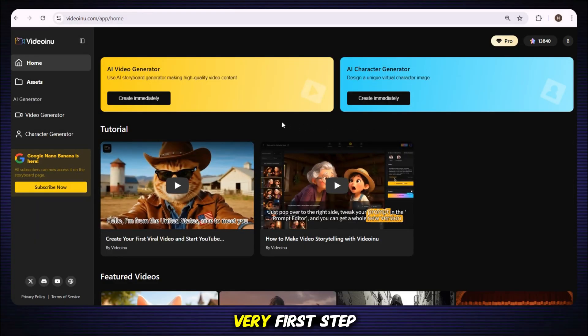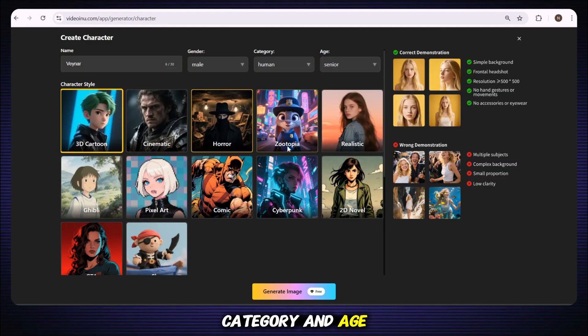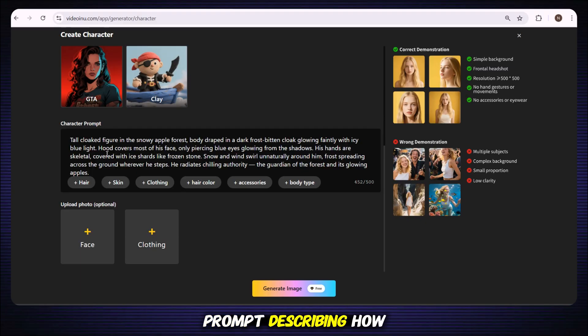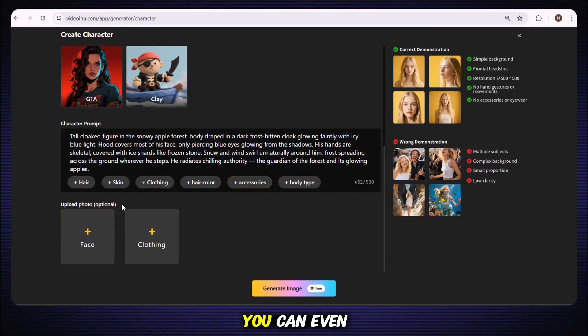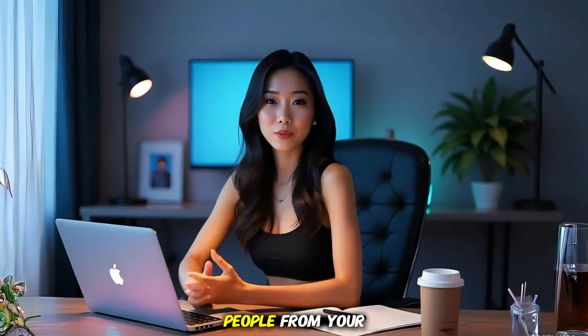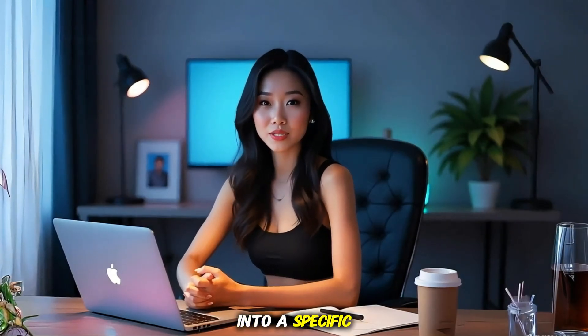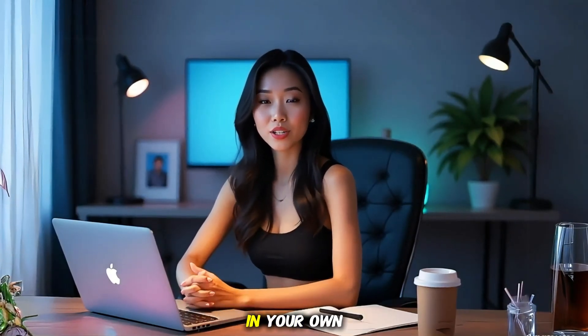The very first step is creating your character. If you want your character to stay consistent throughout the video, then you need to build it here. Just click on the AI character generator and fill in a few simple details like character name, gender, category, and age. Next, write a short prompt describing how your character should look. You can even upload a reference image. This is where you can turn people from your real life, your favorite characters, or even your pets into a specific style.